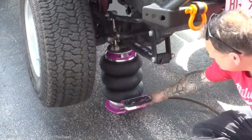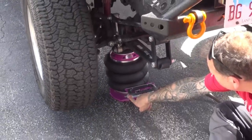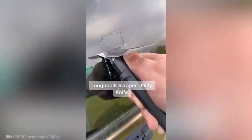Check out the world's fastest jack — lifting a car has never been so easy. This single tool allows you to cut any material, clean surfaces, and even open cans.